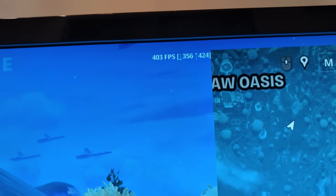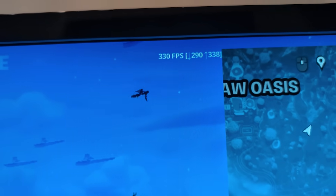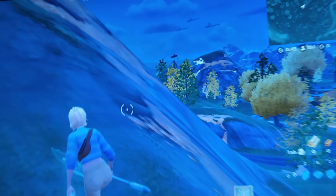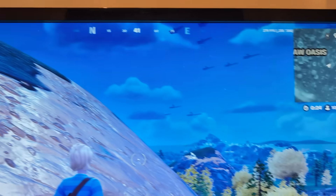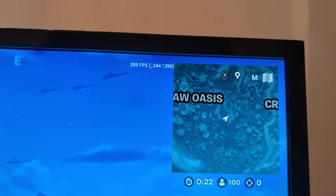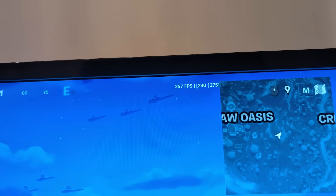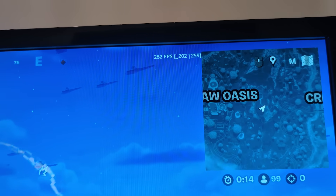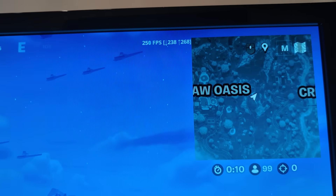In Battle Royale at 1080p I'm running about 400 FPS standing still, and when moving around it drops to mid 200s to 300s — still looking pretty good. Switching to 4K, it looks pretty much about the same. The FPS is a little bit lower and a little more stuttery, but they're running about the same — maybe because I'm using a 4K monitor.